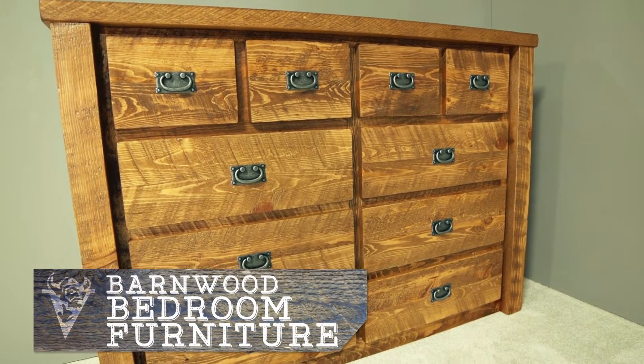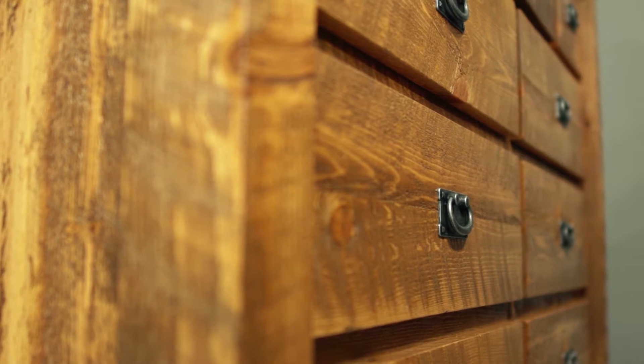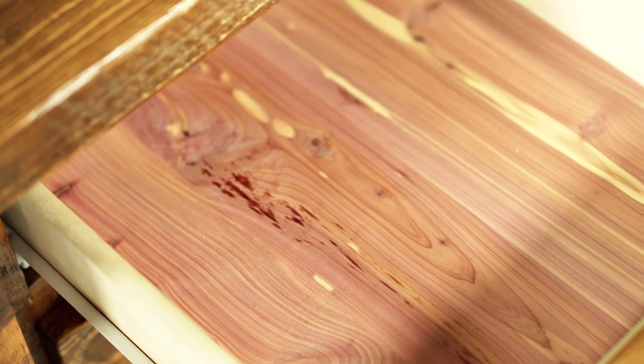Our Barnwood bedroom furniture is the perfect accent to our Barnwood beds. All drawers are made of solid aspen, with the top drawers lined with aromatic cedar.